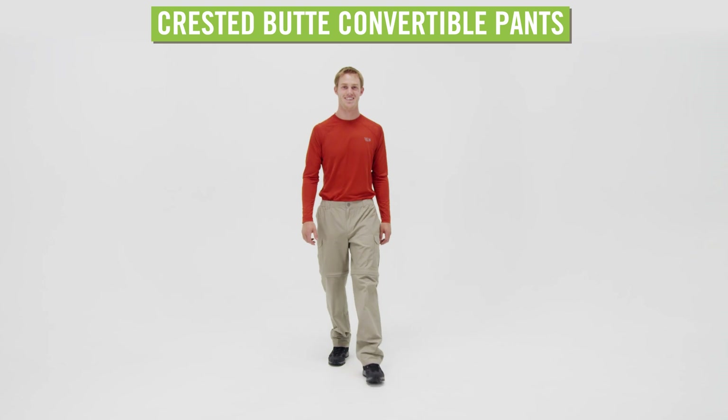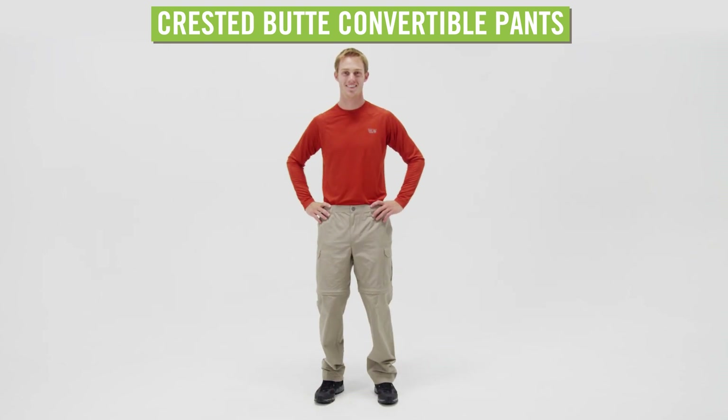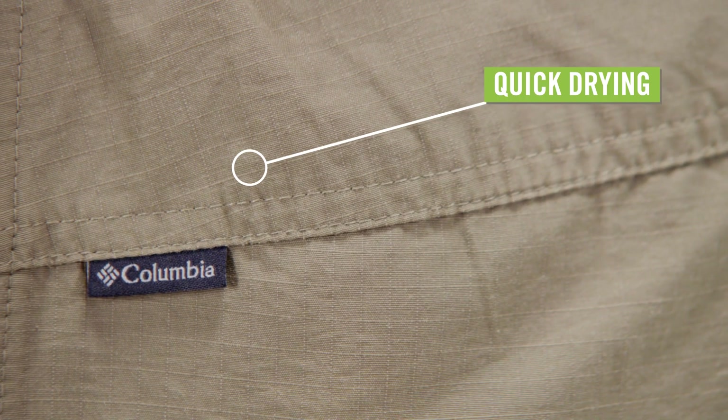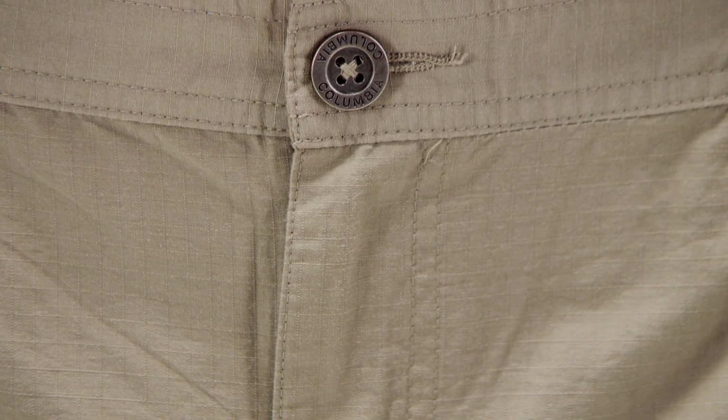When you're facing fickle mountain weather, the Men's Columbia Crested Butte Convertible Pants will help you adapt to changing conditions. This classic cargo pant is made from a comfortable and durable quick-drying cotton and nylon ripstop blend.